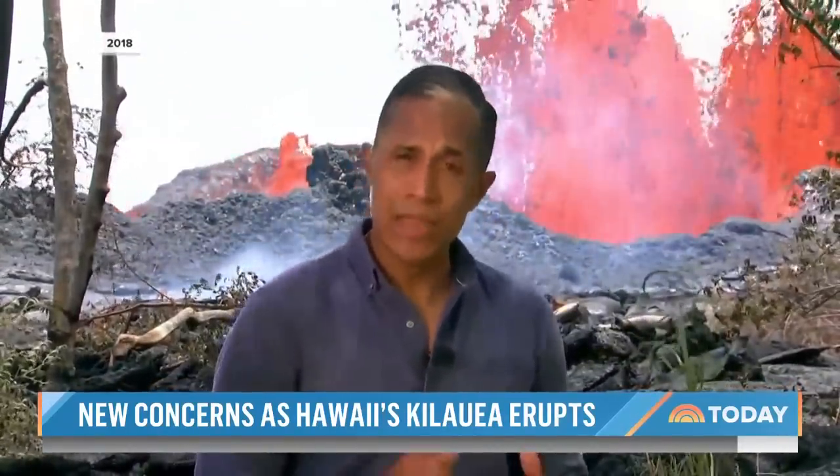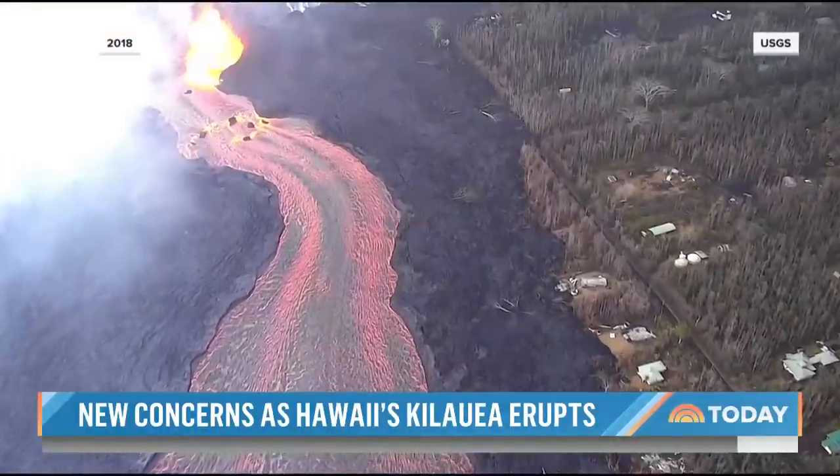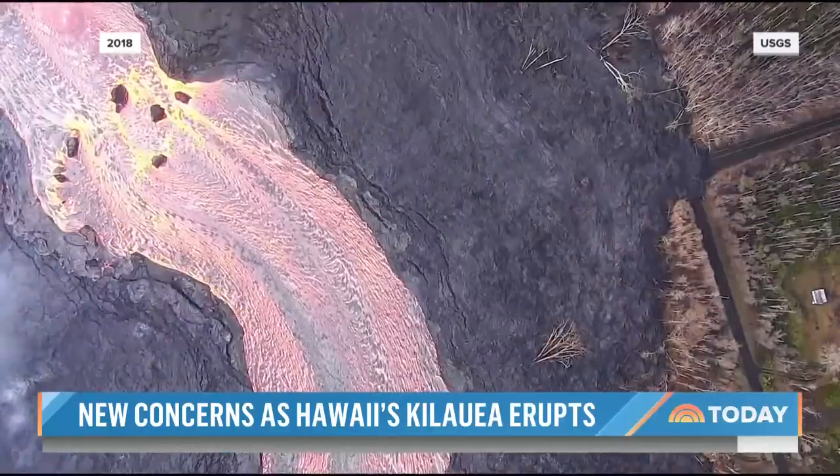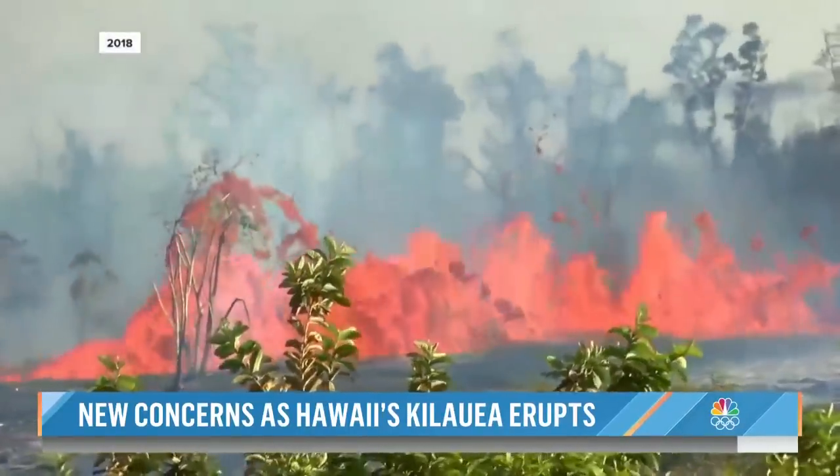Even at a safe distance from this massive fissure, you can feel its heat and its power. For weeks, around the clock, we watched Kilauea spew one billion cubic yards of lava, destroying some 700 homes.